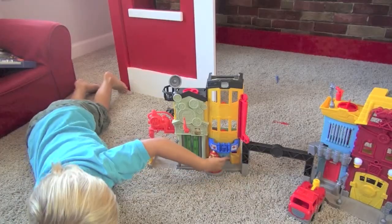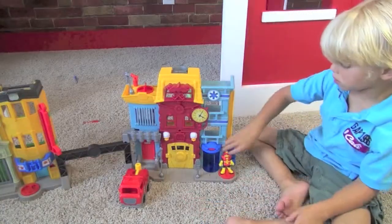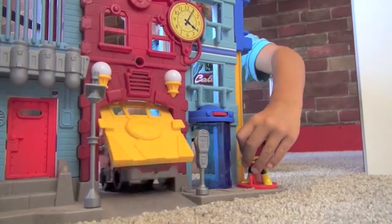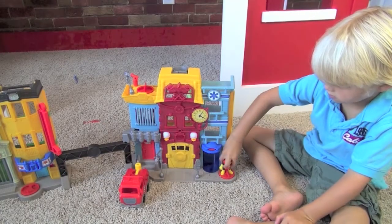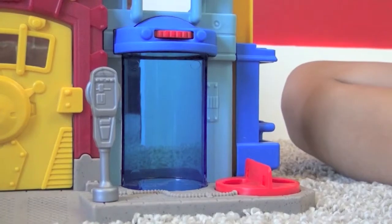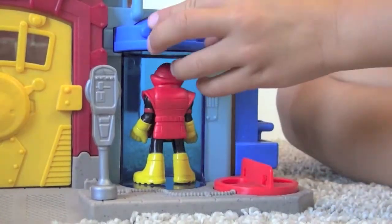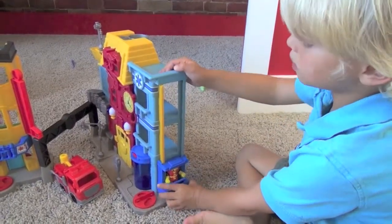This one turns on the fire. This one opens a garage. This guy goes into the firehouse. Let's put him on the elevator.